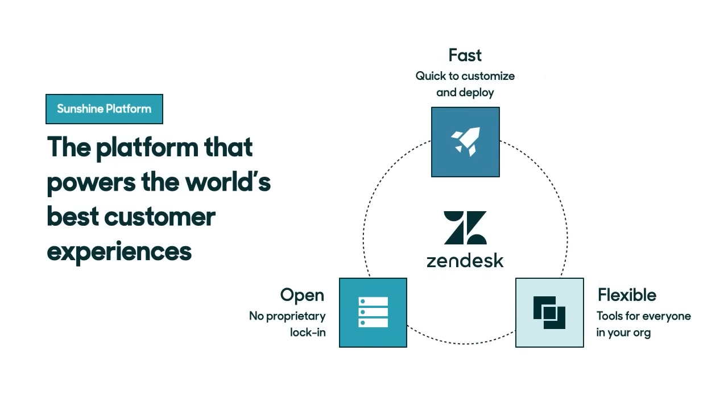As a quick refresher, Sunshine is the Zendesk platform. It lets you easily extend and customize Zendesk to fit your business. One of the great things about the platform — it's open. It fits with the technology investments you've already made, the tools you already have, and the development languages you already use. The Zendesk platform also makes it easy to get up and running fast with tools for everyone in your organization, from agents to admins to developers.